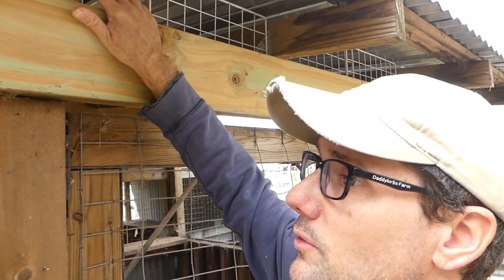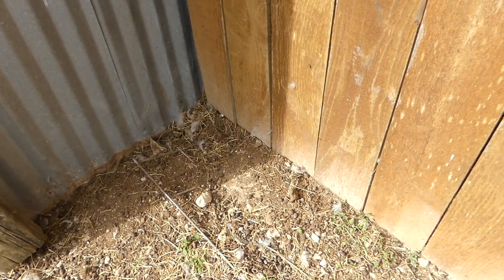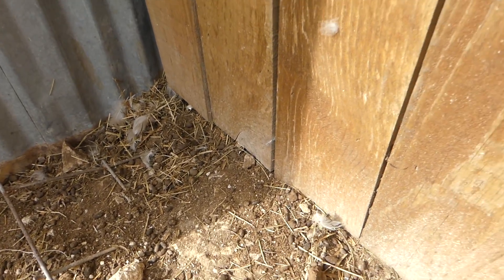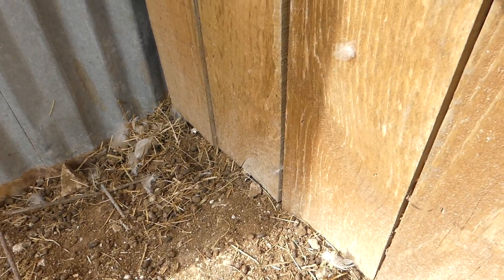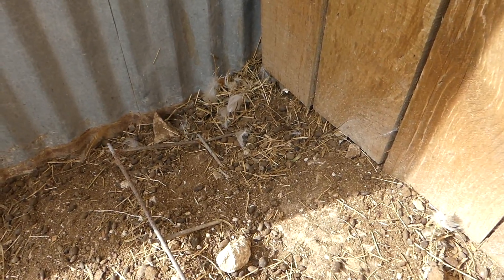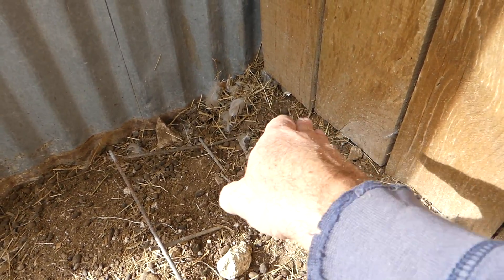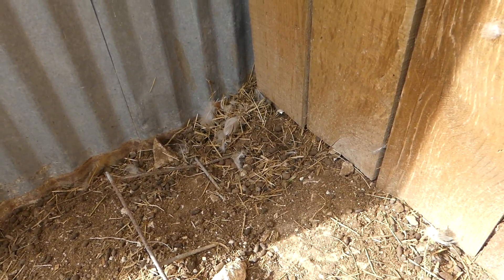I hope that raccoon doesn't come back, but if it does and tries to find a new way in, that should keep it from getting through the top. There's another possible avenue — most people are probably already thinking about digging. Well, it just so happens this pen was built on top of a space that was supposed to be under concrete at some point, and it does have wire mesh — concrete mesh — underneath the whole thing. So it's going to be difficult for things to scratch in and find a hole to get all the way through.